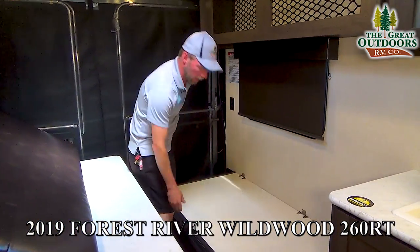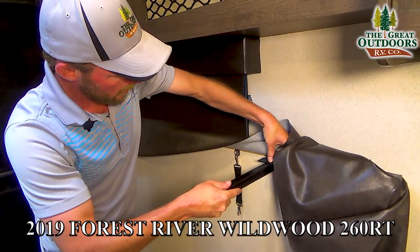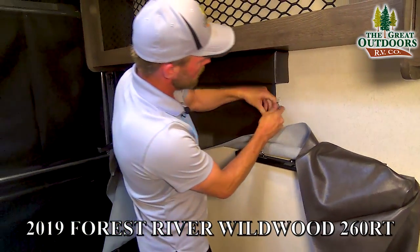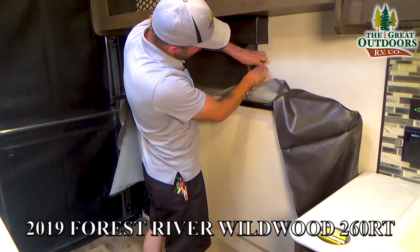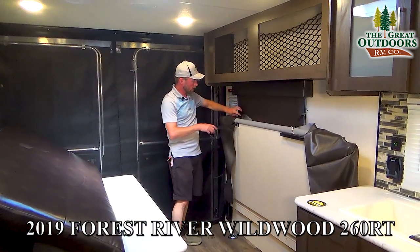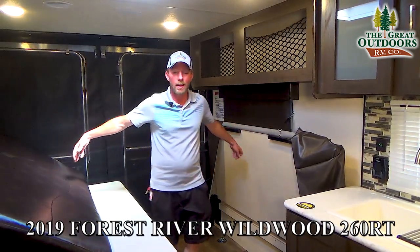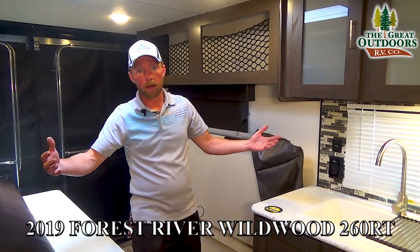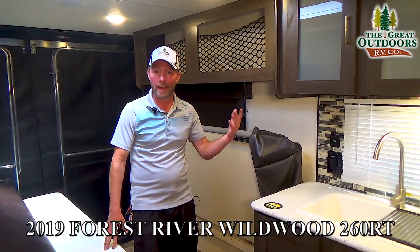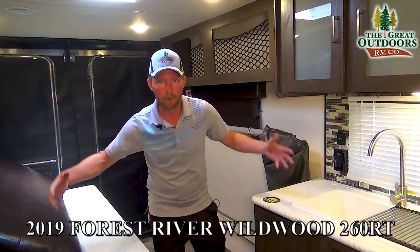With the table and cushions stowed, you've got tons of room in the cargo area. You can actually fit a four-seat Razor, a Can-Am Spyder, or even a decent-sized golf cart in here.